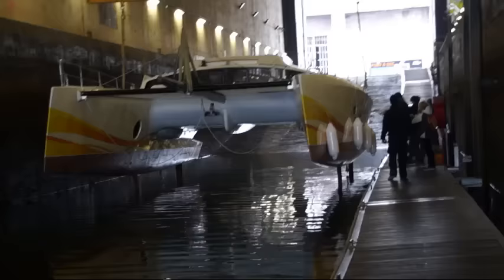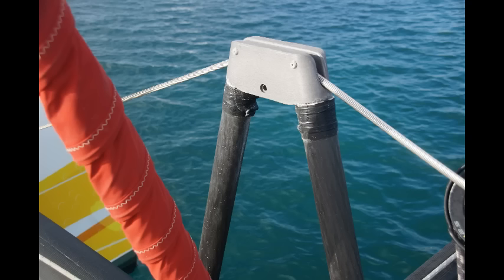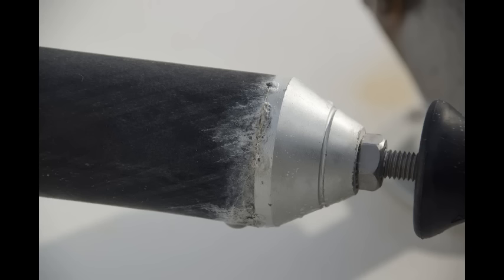The boat took about six months to build and was launched in 2016. From the start, there were build quality issues, mainly minor snags, but some more important. For example, a strengthener in the starboard hull separated from the hull skin. The carbon fibre cross at the front of the boat, which is a structural component, and the carbon fibre rudder liaison bar were not insulated from aluminium components, so they suffered from galvanic corrosion and split.